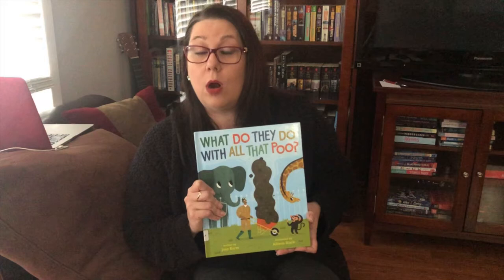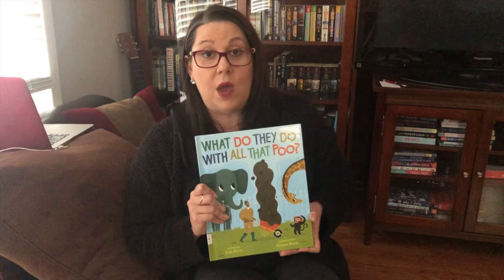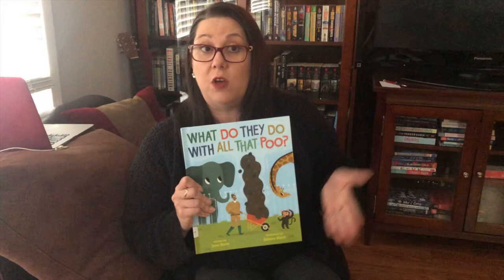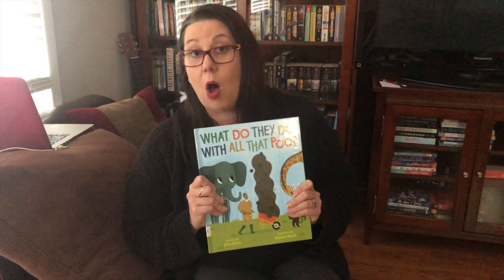I hope that you have enjoyed getting to read one more KBA book. Your teachers will be sending out a link to a Google form where you can pick the book that was your favorite from our KBA list for this year. And then I'll submit your vote and we'll find out sometime in May who the winner was.